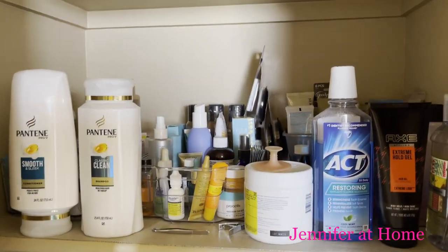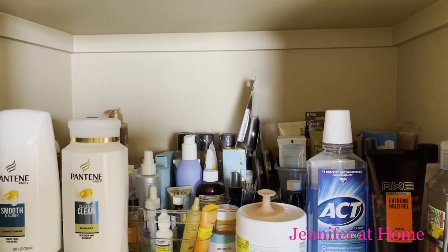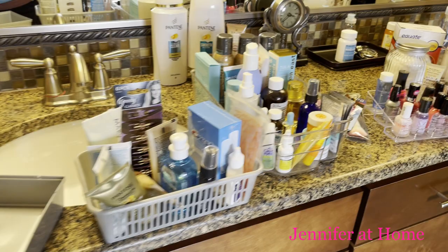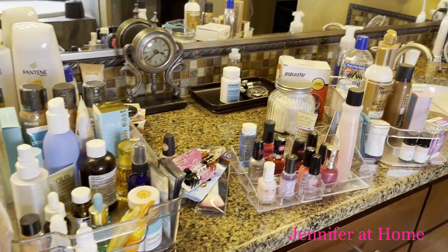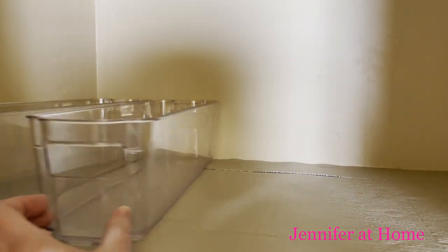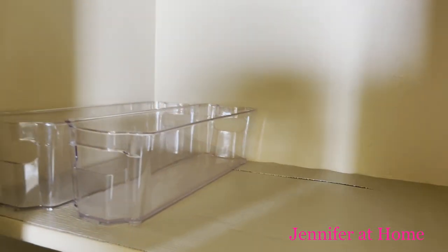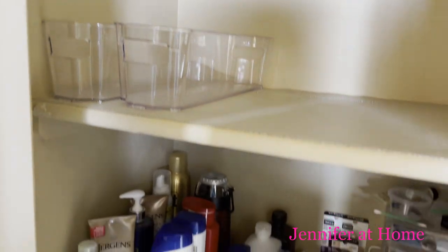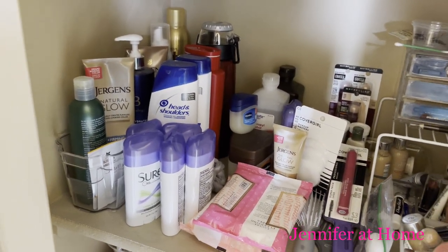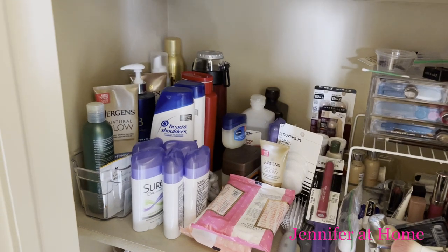Now let's move on to shelf number two. Here are the items from shelf number two. I have these clear plastic organizers that I already had and I'm going to put these over in the corner, as well as one from this shelf, and I'll use this to put all of the shampoo bottles and deodorants.